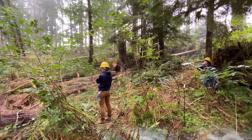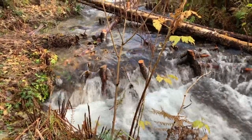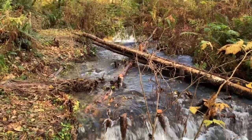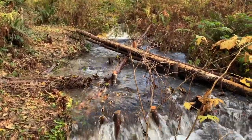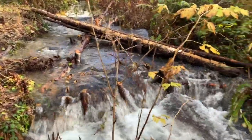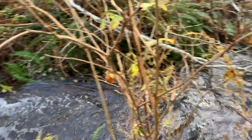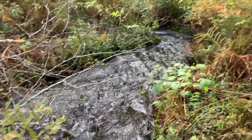According to this model, there is potential for 500 acre-feet of additional natural water storage in the high-priority headwater streams of the Wainoochee River. This is equivalent to 162,900,000 gallons of water, or 247 Olympic-sized swimming pools.